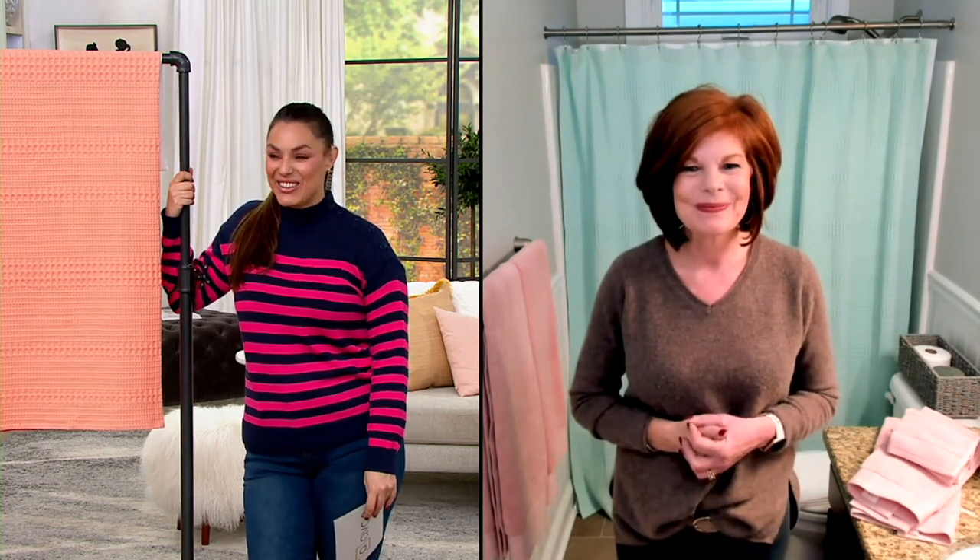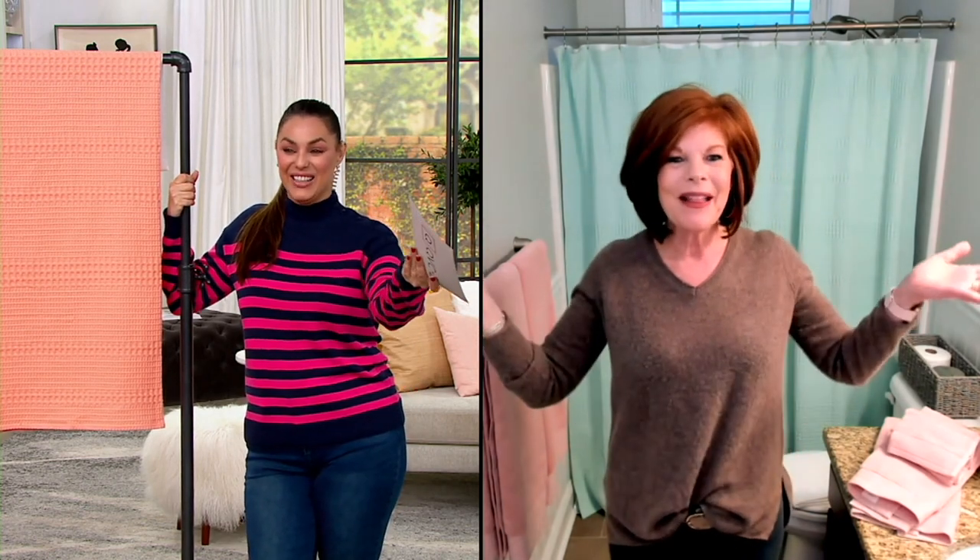Hi Rosina, how are you doing? You look great there in front of your teal shower curtain. Well, I just made over this bathroom and it only took me about 10 minutes. I've got this sea glass behind me — you can see that waffle, and it's in the sea glass color.